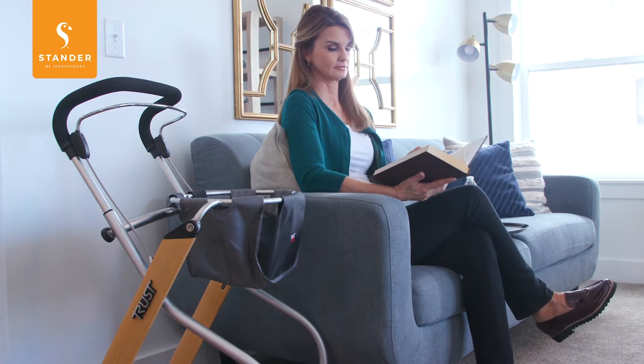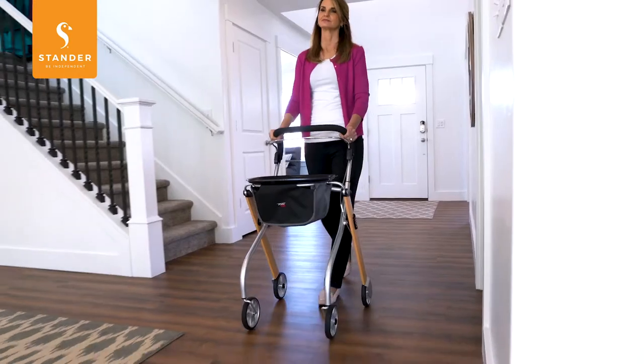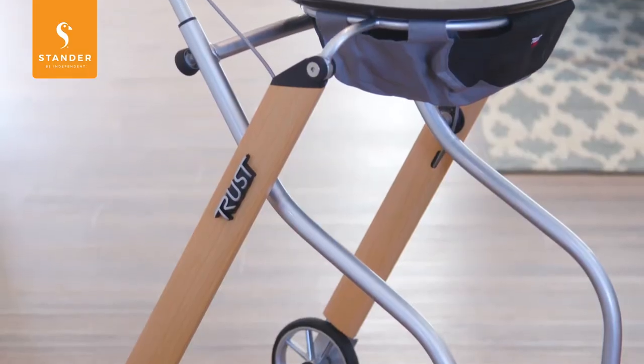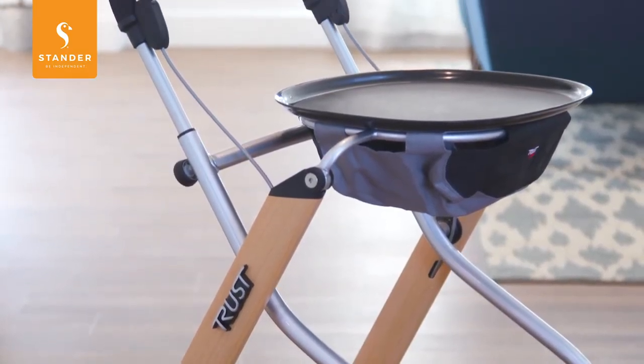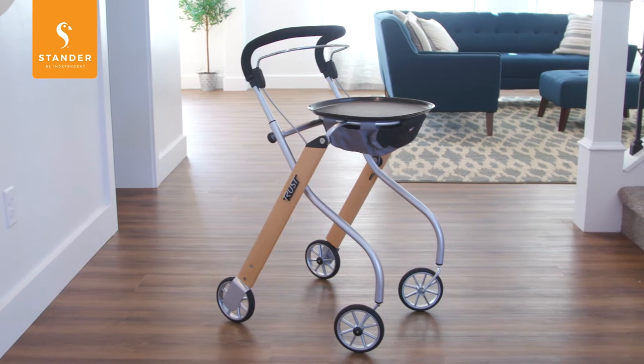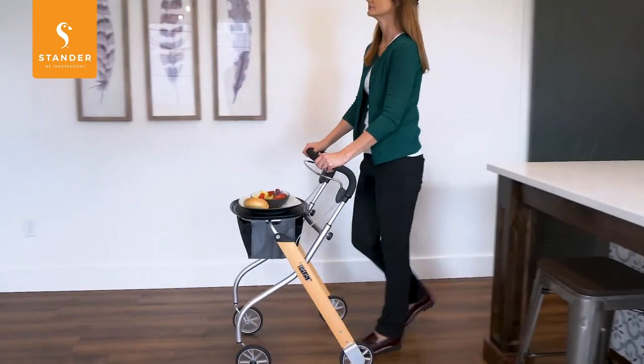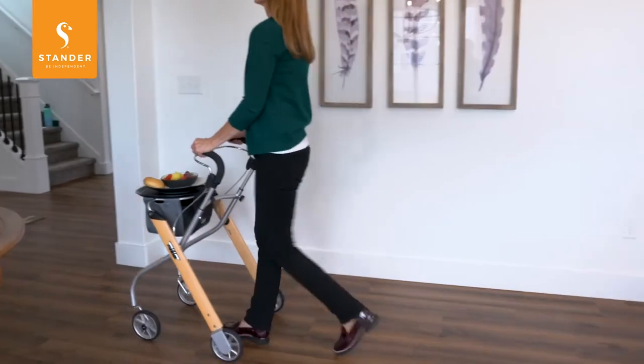When it comes to the products we use every day, some things aren't worth compromising. Now, with the TrustCare Let's Go Indoor Rollator from Stander, you don't have to compromise. With an elegant design and meticulous attention to detail, the Let's Go Rollator is the best indoor rollator on the market and makes daily tasks in the home significantly easier.